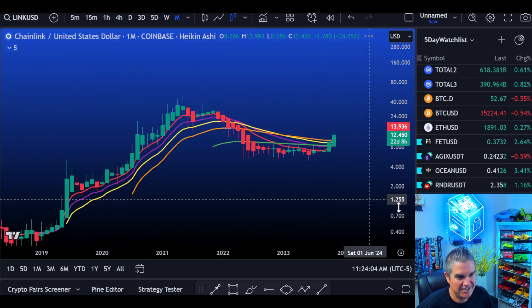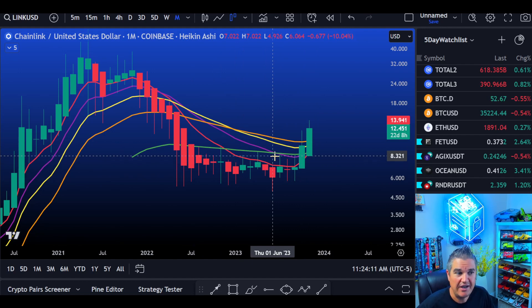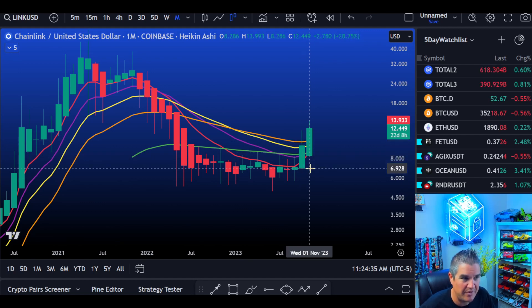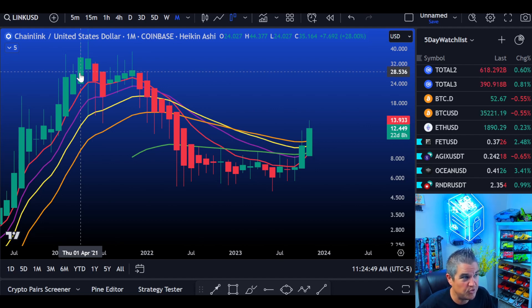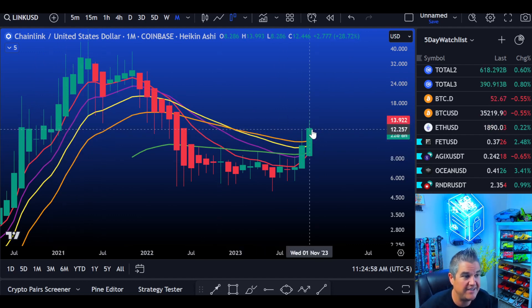Also want to briefly touch on Heikinashi candles — they tell you momentum. This is the monthly Heikinashi. These are opposite of traditional candles: whatever side the wick is on is your momentum. Big candle body means big momentum to that side. Right now — bullish momentum on the monthly. Any bearish momentum? Hell no. No wick on the bottom. Two consecutive months so far, and it's early November, but no bearish move at all. Last time we saw that was back around April 2021 — nearly three years ago. Big things happening for Chainlink.